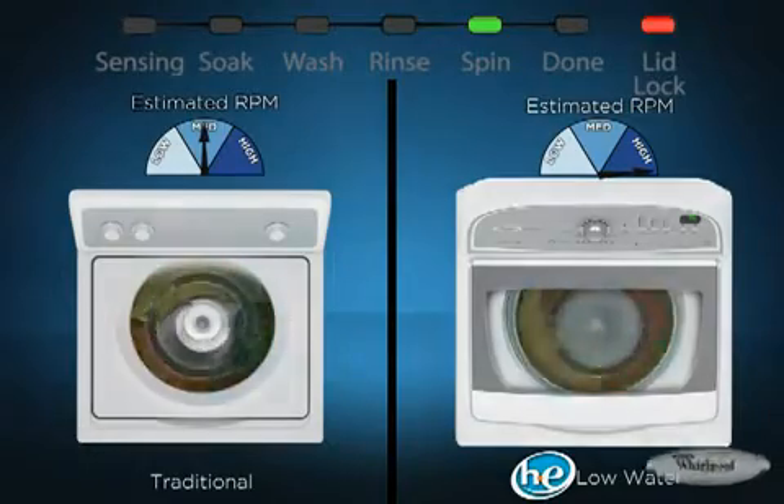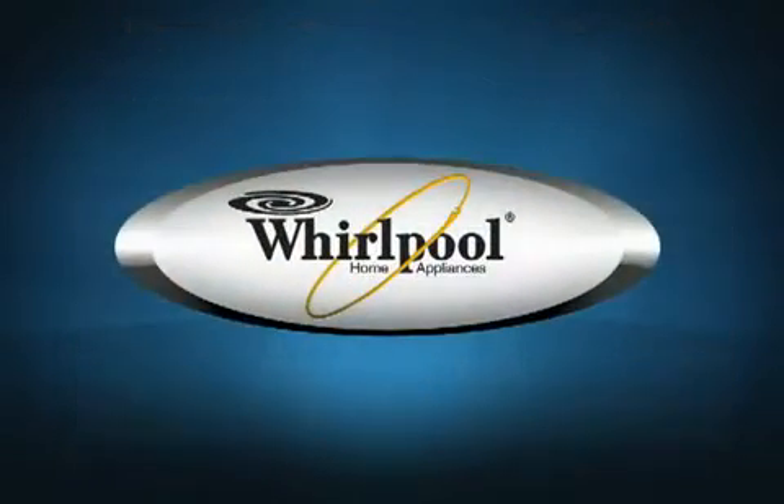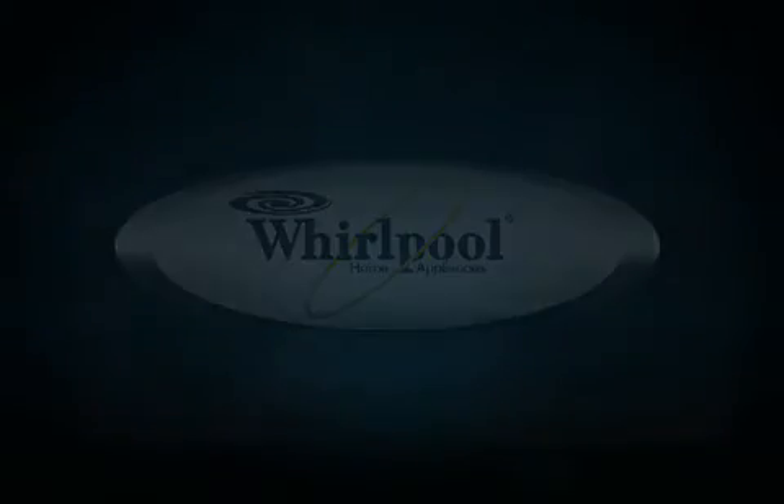Better cleaning while using less water and energy through SixSense technology — Cabrio H2Low washers are the sensible solution to your laundry needs.